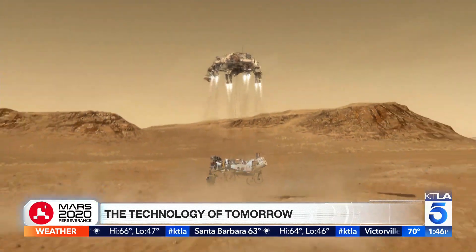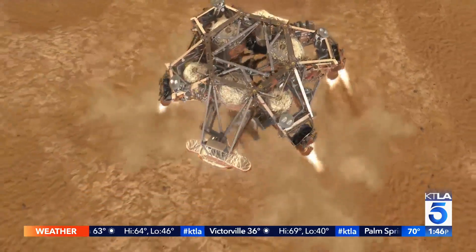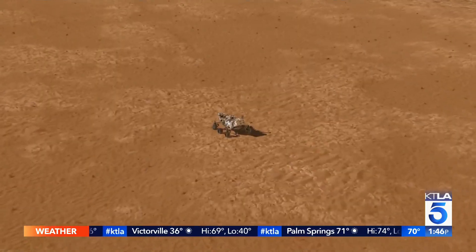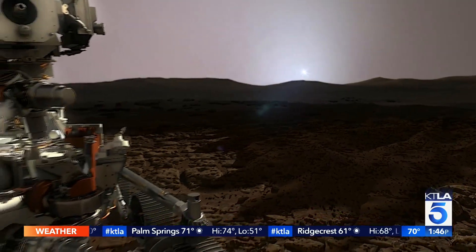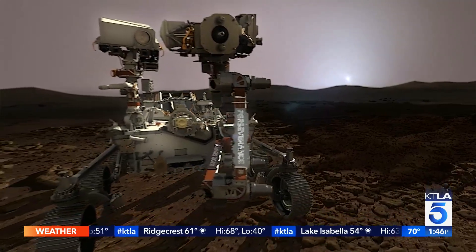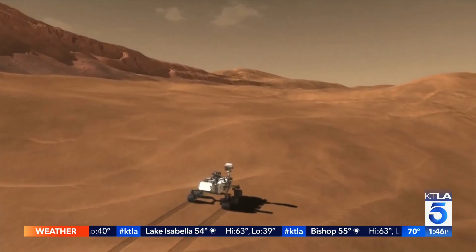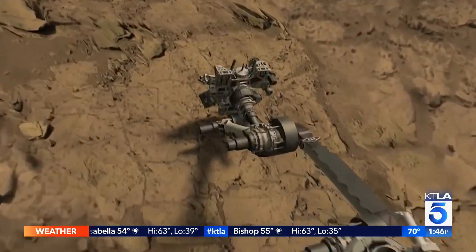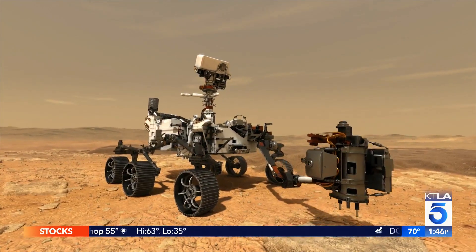First, crews will confirm the roving researcher survived arrival. We have a number of checkouts to make sure that all systems are healthy and okay. It could be anywhere from 30 to 90 days to do that checkout for the rover. We toe-dip into each of those first-time activities, such as doing a drive and using each of the scientific instruments.